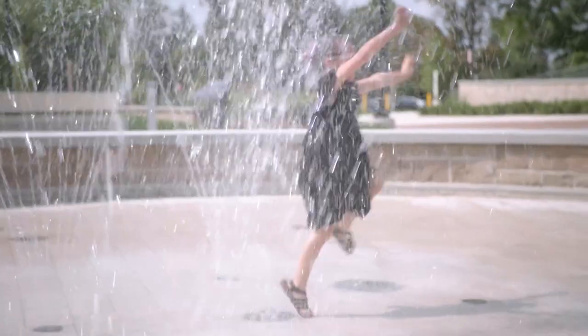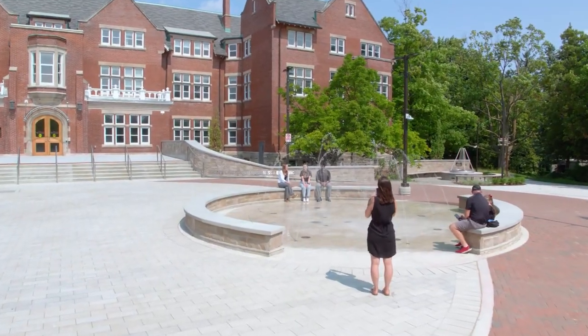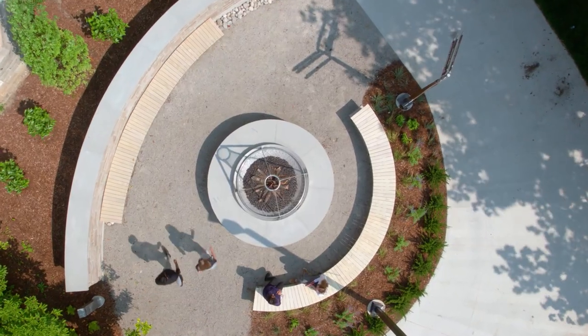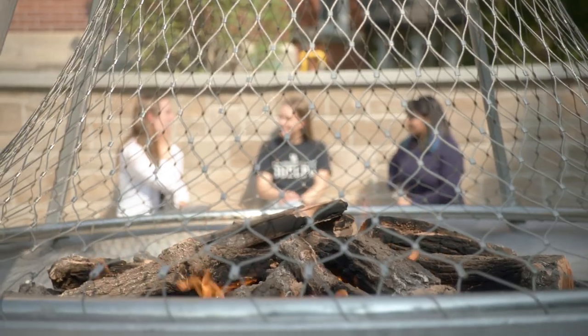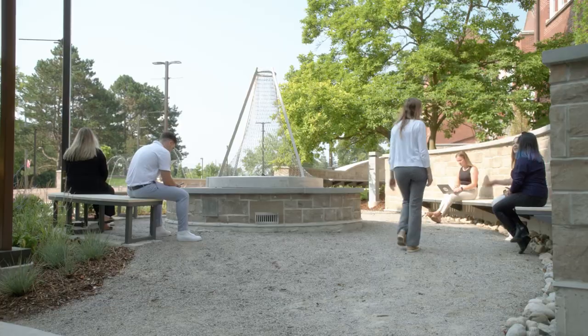As soon as I get my degree, the first thing I'm going to do is run through that fountain over there. And especially when it starts getting cooler, the fireplace would be amazing — just grab a bunch of friends, grab some coffee, and sit outside.